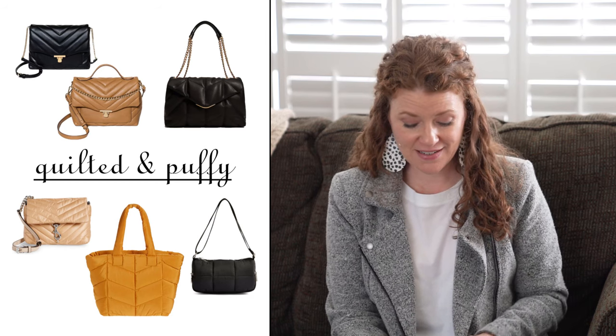You saw a lot of these on the runway shows and I do love the options that are available. You can find them in tote bags, shoulder bags, crossbody bags, and they're just kind of puffy and squishy and lots of fun and really cute. You'll see all kinds of different patterns and also some that don't have a lot of pattern that are just that material with no stitching. These are my number one and are just so incredibly cute for the season.